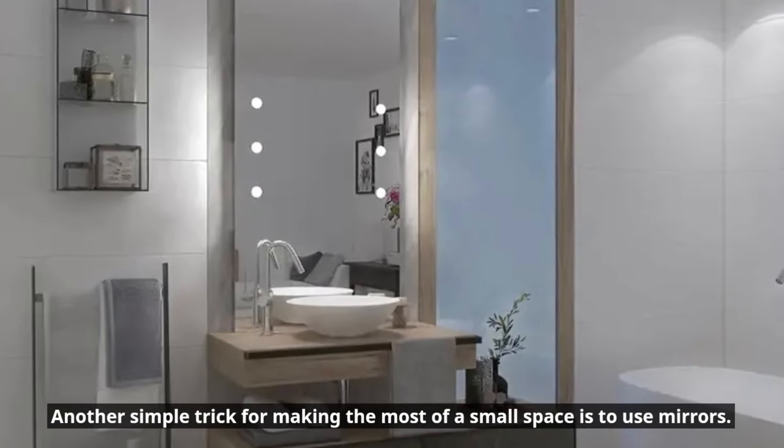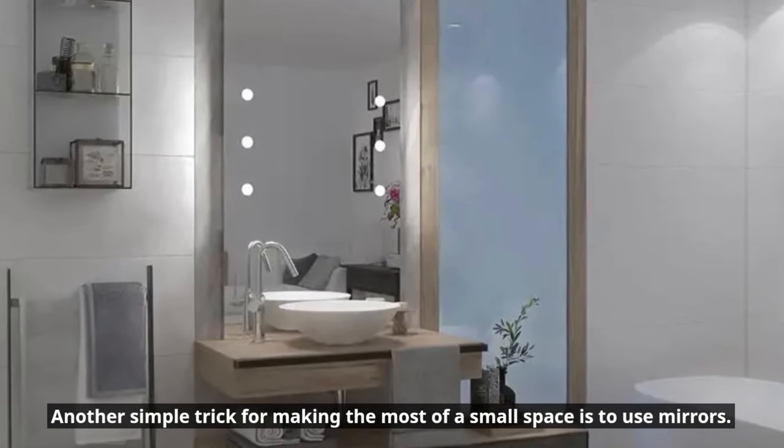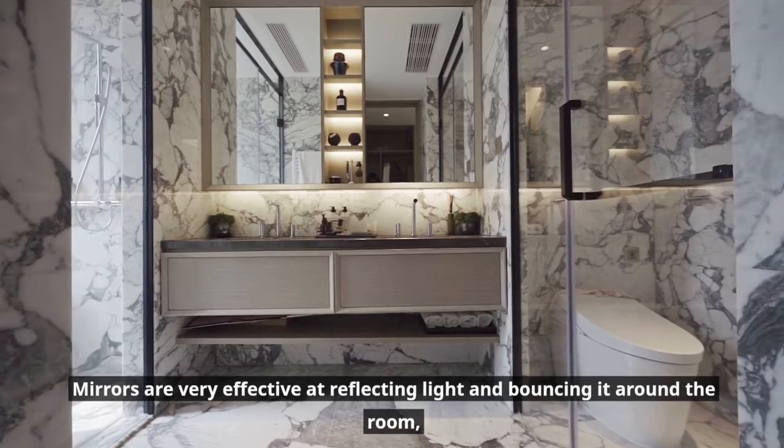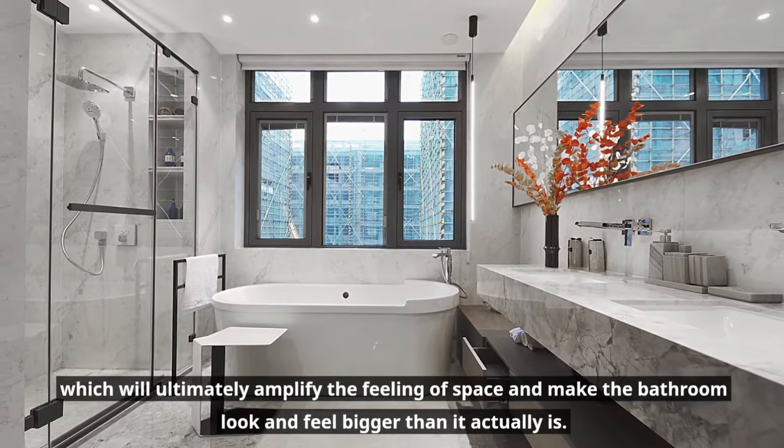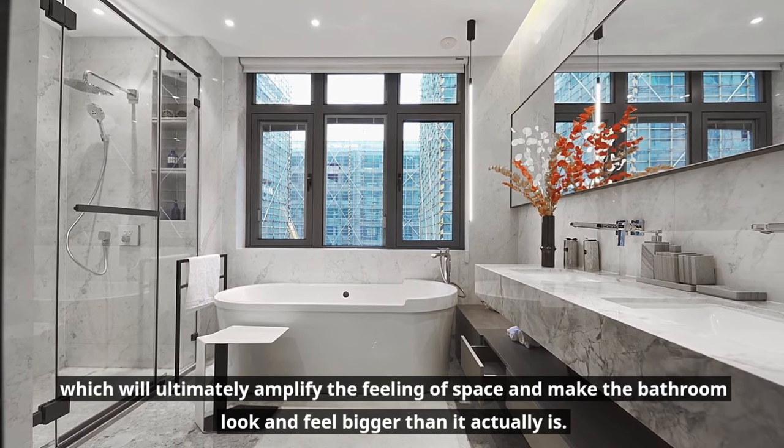Make full use of any mirrors and glass. Another simple trick for making the most of a small space is to use mirrors. Mirrors are very effective at reflecting light and bouncing it around the room, which will ultimately amplify the feeling of space and make the bathroom look and feel bigger than it actually is.